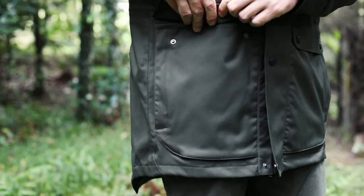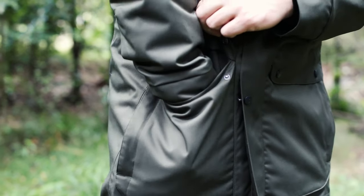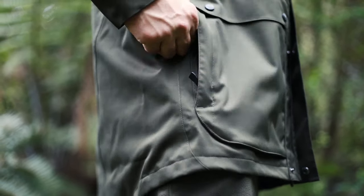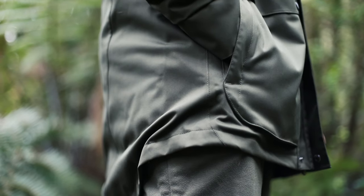At the bottom of the jacket, we've added two bellowed pockets that can each easily fit two packs of shotgun shells. Behind each pocket, you'll find a small zip pocket to rest your hands or to house smaller items.